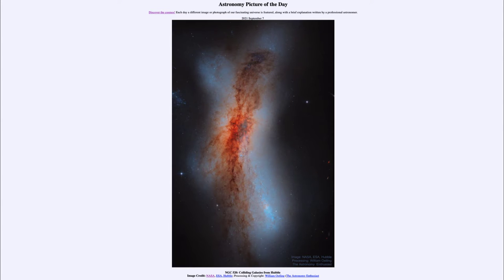Today's picture for September 7th of 2021 is titled NGC 520: Colliding Galaxies from Hubble.